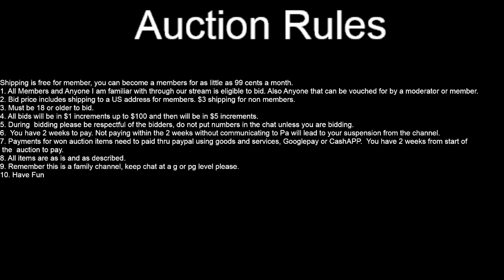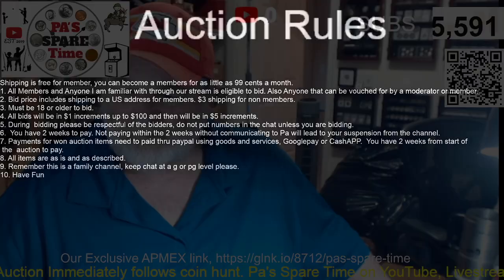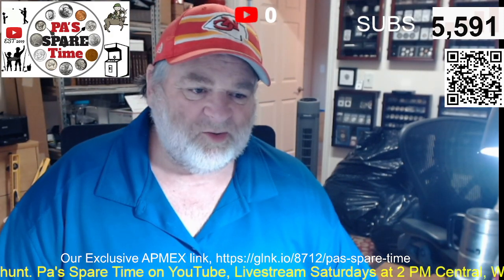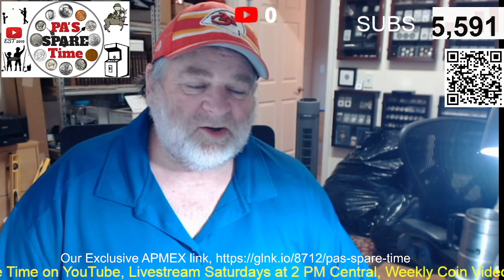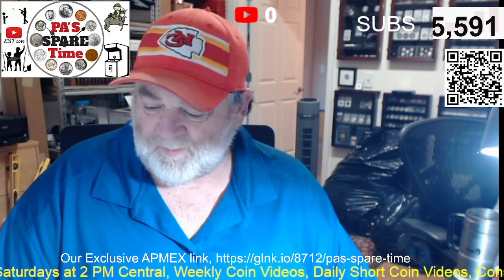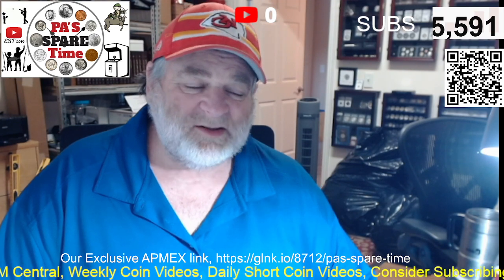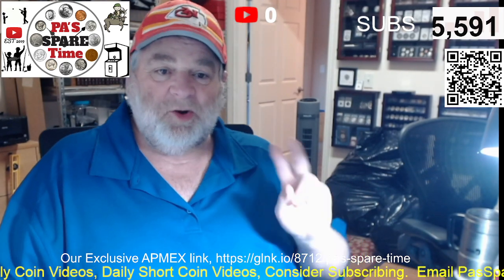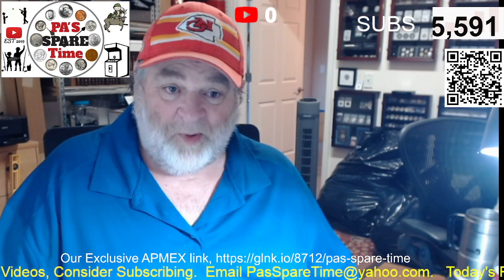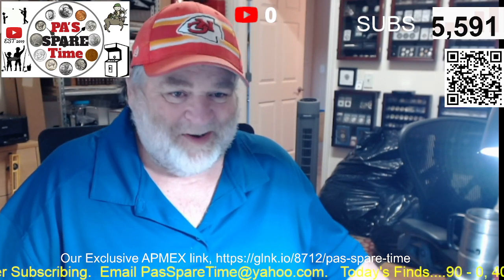Let's have fun tomorrow. Let's get eighteen streams in a row with silver. Let's have fun at the auction — last stream of the year. We will have prizes throughout the stream; I think we're going with some goldbacks. So we'll see you then at 2pm tomorrow afternoon.